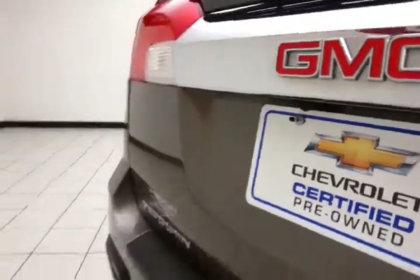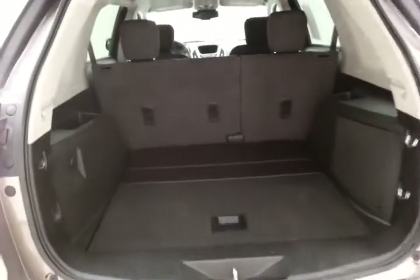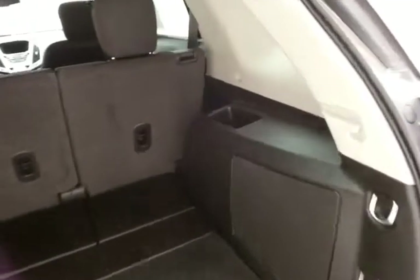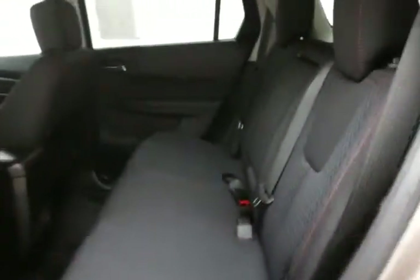Back-up camera for additional safety. Lots of cargo space in the rear. Storage cubbies on both sides, along with an additional power outlet. Very clean — no dents or dings in the body, as well as a clean interior.